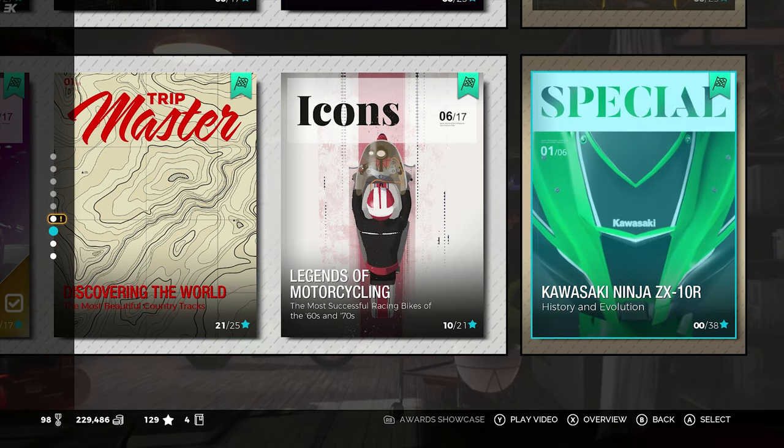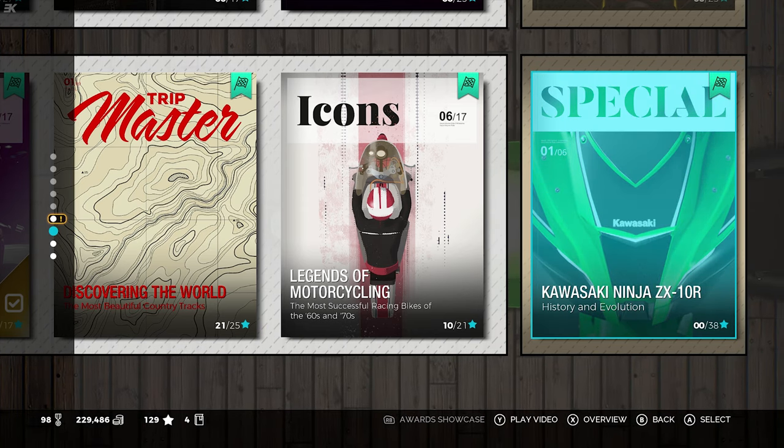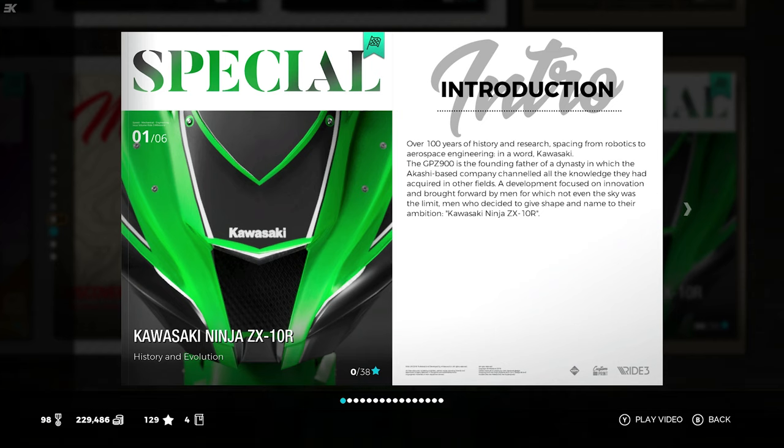The Kawasaki Ninja ZX-10R History and Evolution, a special volume for the first level, has over 100 years of history and research, spanning from robotics to aerospace engineering - in a word, Kawasaki. The GPZ-900 is the founding father of a dynasty in which the Akashi-based company channeled all the knowledge they had acquired in other fields. A development focused on innovation, brought forward by men for which not even the sky was the limit. Men who decided to give shape and name to their ambition: Kawasaki Ninja ZX-10R.